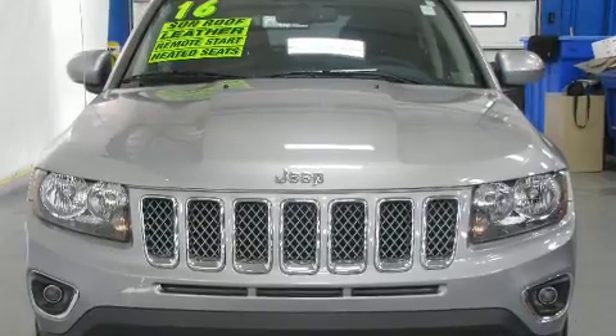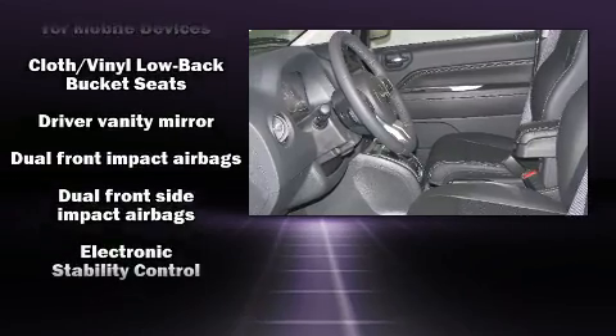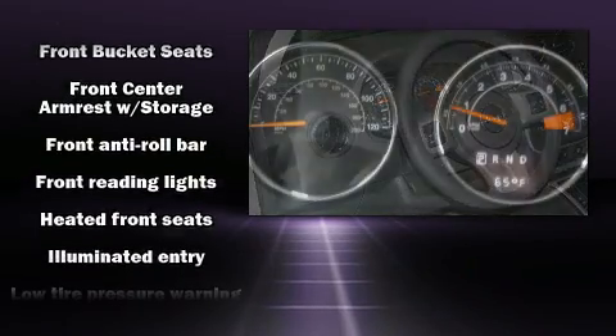It's equipped with tons of terrific amenities, but it won't break your budget — like heated seats, one-touch window functionality, a tachometer, an automatic dimming rearview mirror, remote keyless entry, and cruise control.